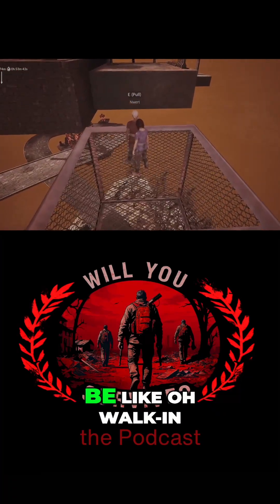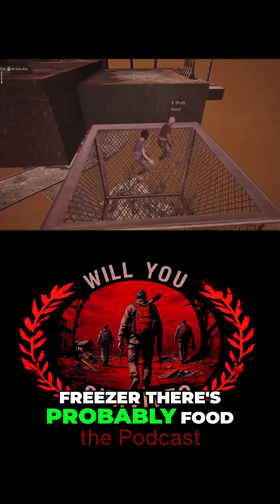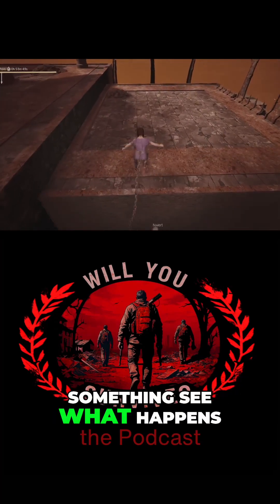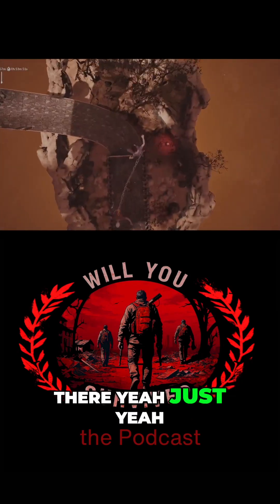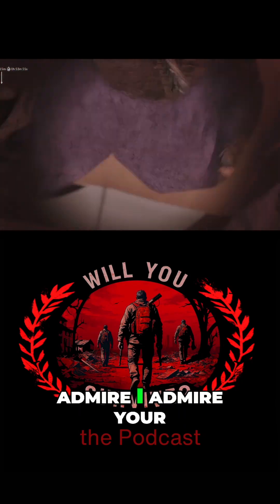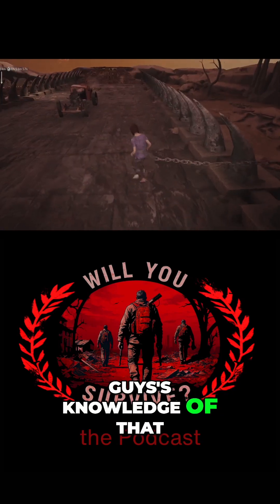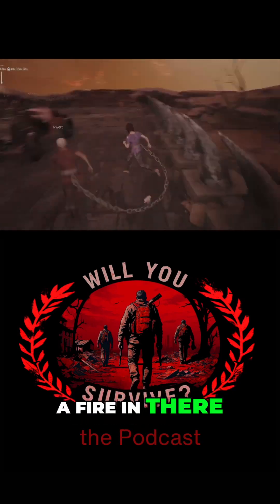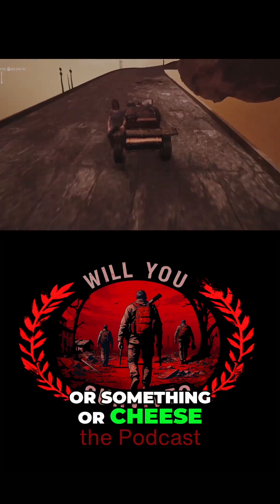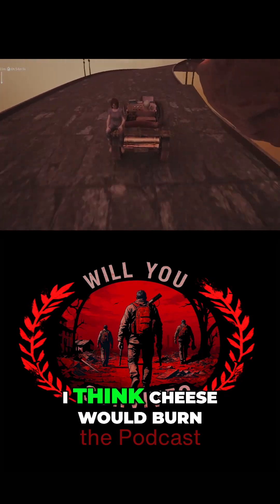I wasn't gonna use a fire starter — I was gonna be like, oh, walk-in freezer, there's probably food. Throw a strip of ribs in there or something, see what happens. Chuck a ham in there, eat it with a frozen chicken. I admire your knowledge of that because I would have just tried to start a fire in there — tried to light a ham on fire, or cheese.